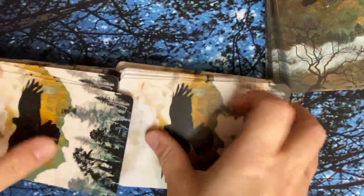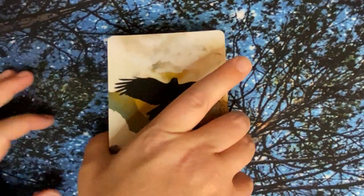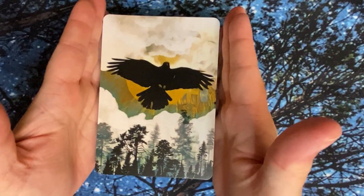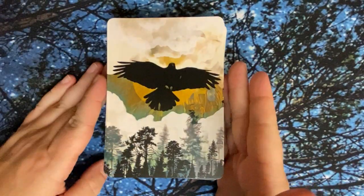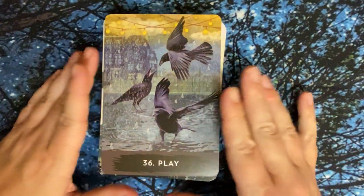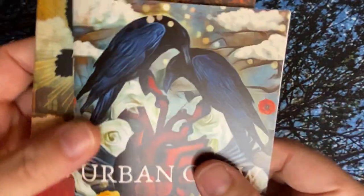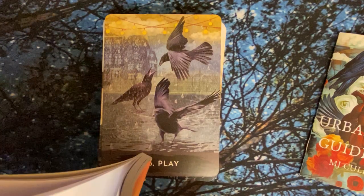Let's go ahead and pick a card from the mass market version and take a look in the guidebook. Crow Oracle, what do we all need to know right now? The card is Play — number 36. I'll read from the mass market book first, and then from the indie, so you can get an idea of the difference.